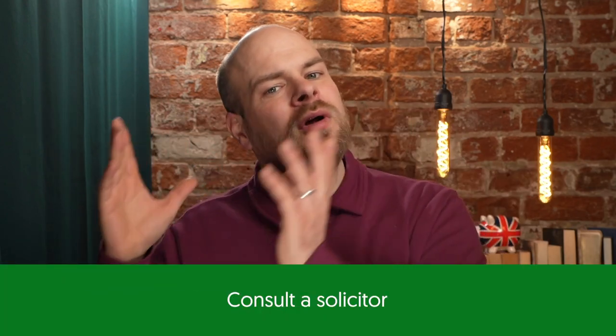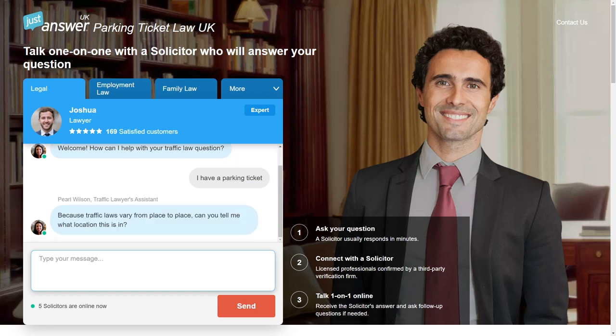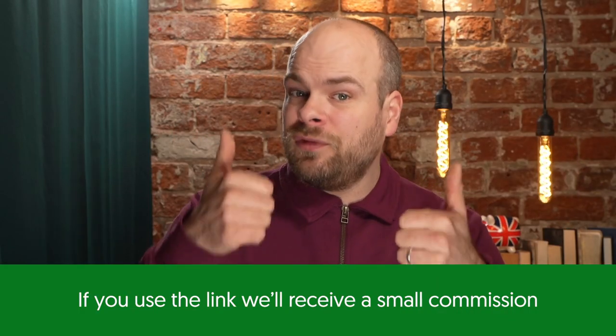You're not allowed to edit or change your appeal after submission, so it's important to take the time beforehand to prepare your appeal and include everything you need for it to be successful. If you're finding it hard to know what to say or what evidence to include, a popular option is to consult a solicitor — they should be able to make your appeal pretty airtight. There are many online solicitors that work out cheaper and easier than meeting in person. Just Answer, for example, only costs £5 for a trial, and I know someone who saved over £270 on a parking ticket using their service — I've linked that offer in the description.